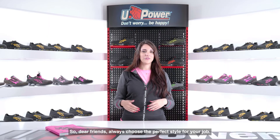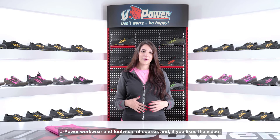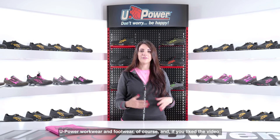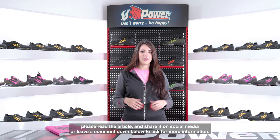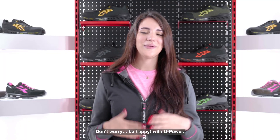So dear friends, always choose the perfect style for your job — U-Power workwear and footwear of course. And if you liked the video, please read the article, share on social media, or leave a comment down below to ask for more information. Don't worry, be happy with U-Power.